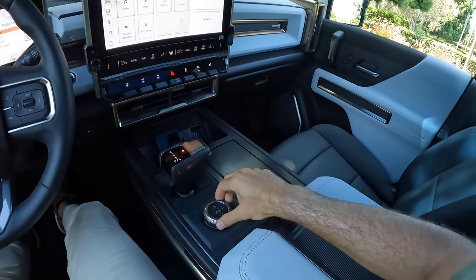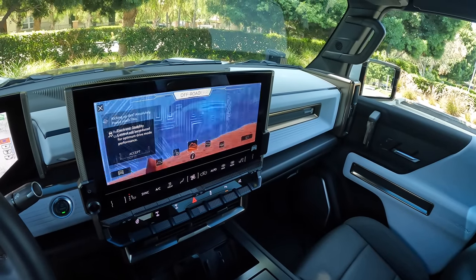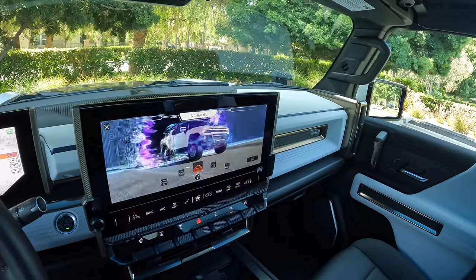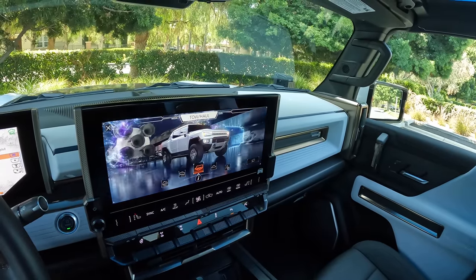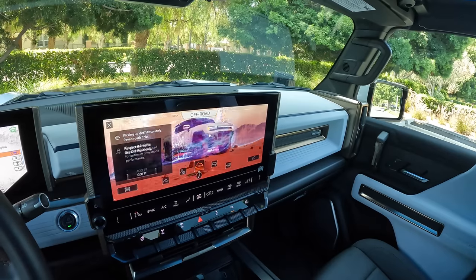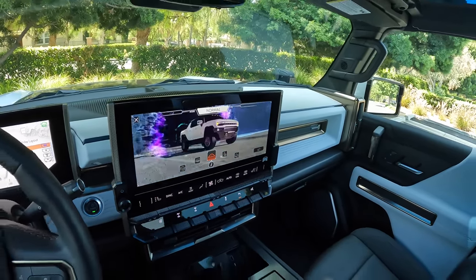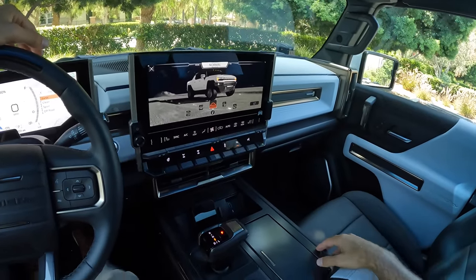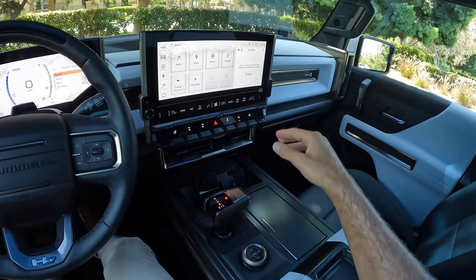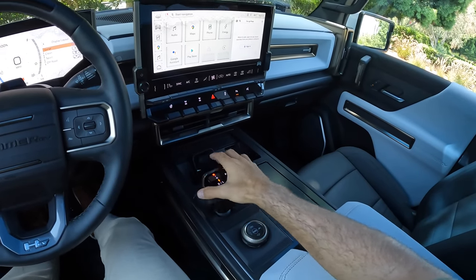Drive modes — we'll select that here. We can see some very cool animations as we go through the different modes. These all come from Persuasion Studios, the brand behind Marvel movies and their animations. The software behind the system comes from Epic Games, the company behind Fortnite. With our drive mode selected in normal, I'm then going to go into reverse.